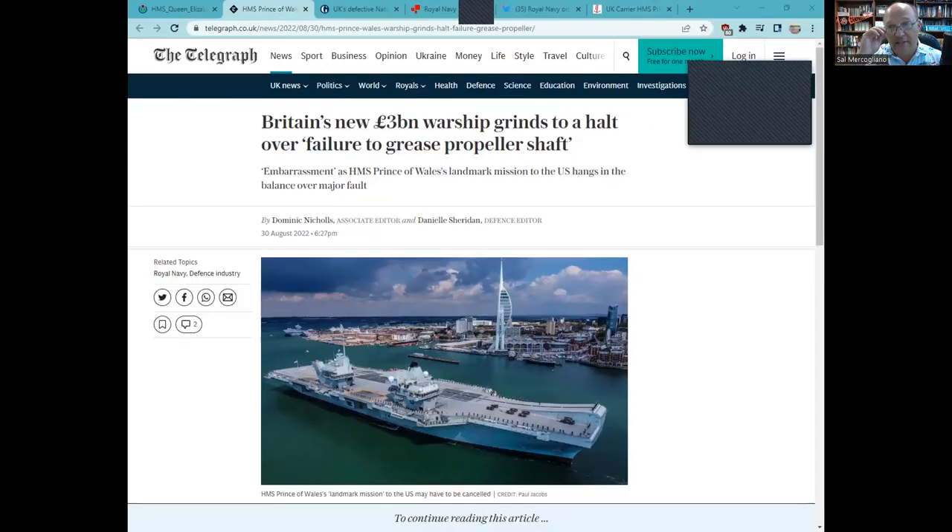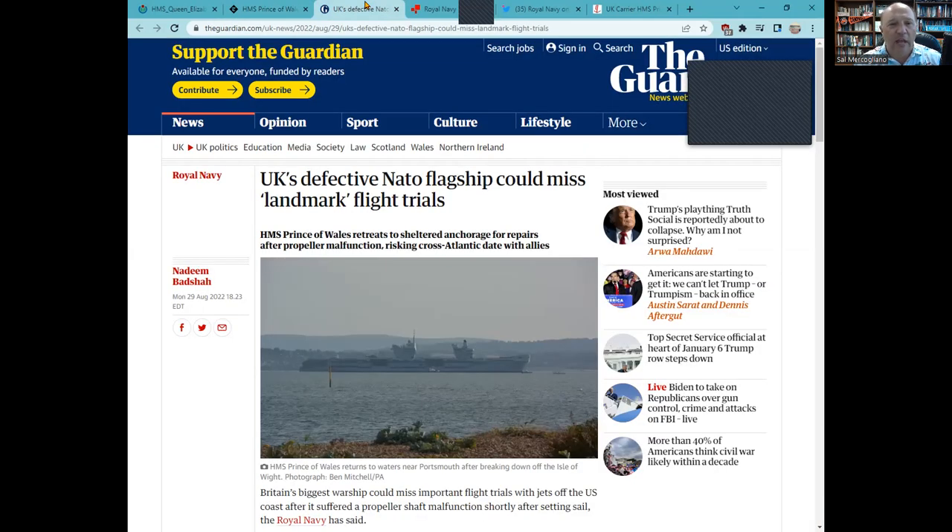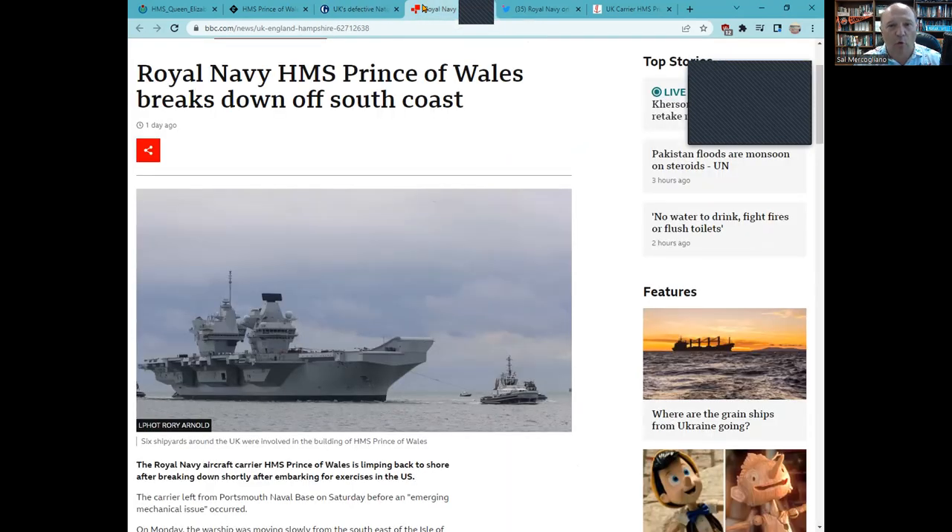Looking at the news stories: here is the Telegraph with 'Britain's new three billion pound warship grinds to a halt over failure to grease propeller shaft' — I don't think that's actually the issue, but the Telegraph is going for a sensational headline. The Guardian labels the vessel 'UK's defective NATO flagship could miss landmark flight trials,' calling the entire class defective. And then the BBC with 'Royal Navy HMS Prince of Wales breaks down off the south coast.' Let's go to Rear Admiral Morehouse, who is on board HMS Prince of Wales and did a brief video explaining the situation.